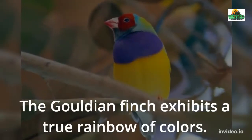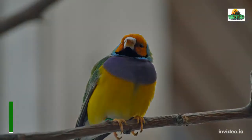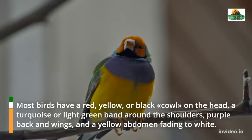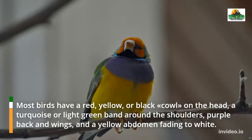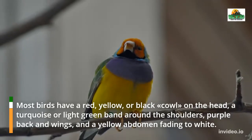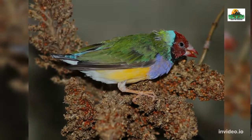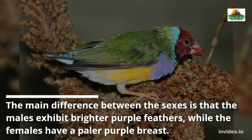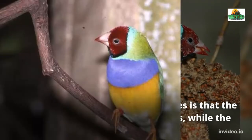The Gouldian Finch exhibits a true rainbow of colors. Most birds have a red, yellow, or black cowl on the head, a turquoise or light green band around the shoulders, purple back and wings, and a yellow abdomen fading to white. The main difference between the sexes is that males exhibit brighter purple feathers, while females have a paler purple breast.